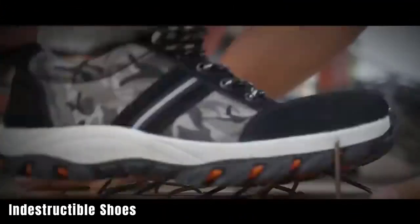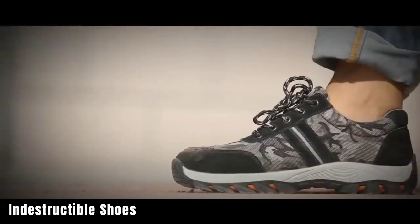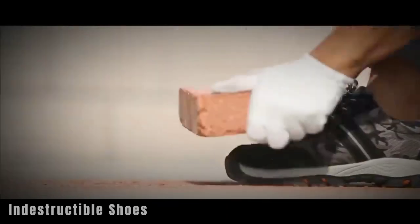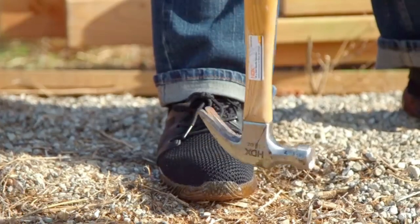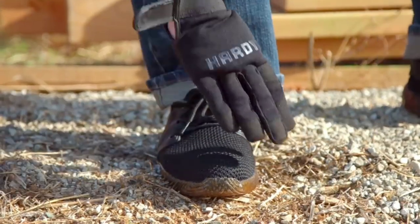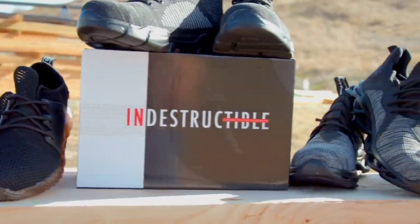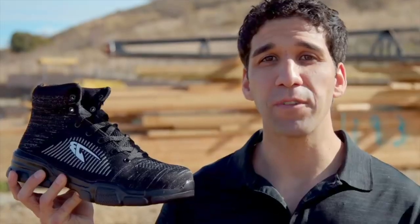Indestructible shoes are designed for durability and are recommended for military personnel, builders, hikers, and security personnel, as well as anyone who values robust footwear. These shoes are made of military-grade Kevlar and can protect your feet from nails, accidental tool falls, and even car wheels. They are reasonably stylish and lightweight, with a pair weighing less than 450 grams. The Rider model, priced at $84, offers a cost-effective solution for those seeking durable and reliable footwear.